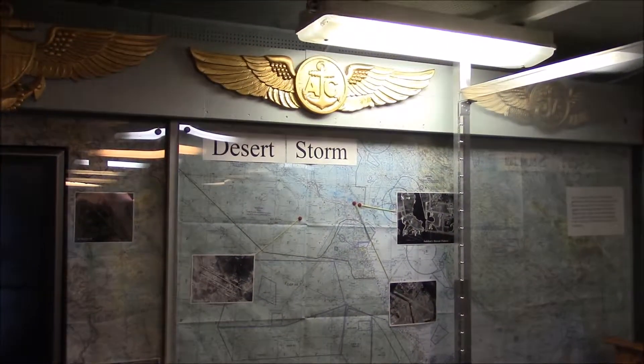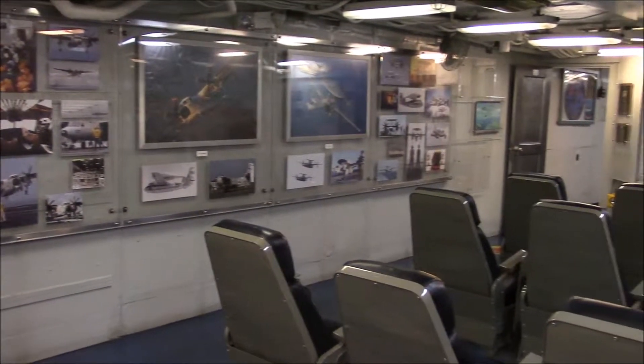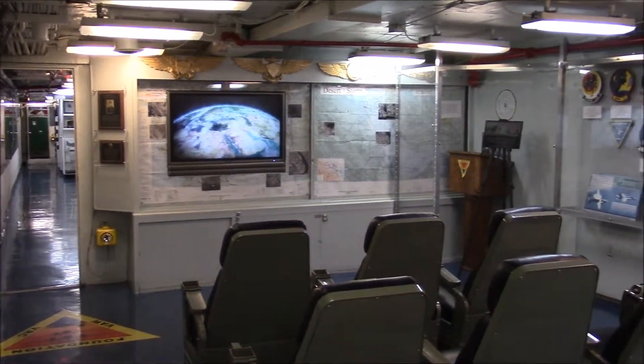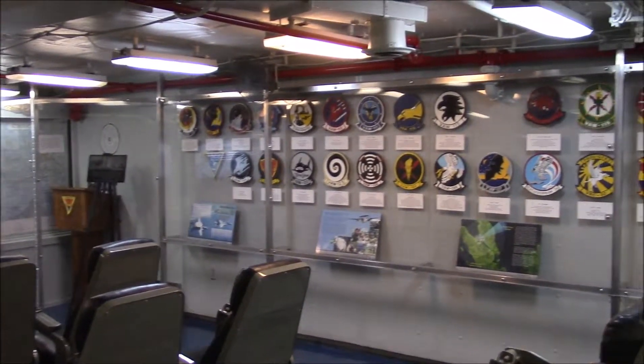Paperwork was completed before the corn was popped and the evening's movie got underway. Each ready room reflects the character of the squadrons and their aircraft types: fighter, attack, helicopter, and airborne early warning.